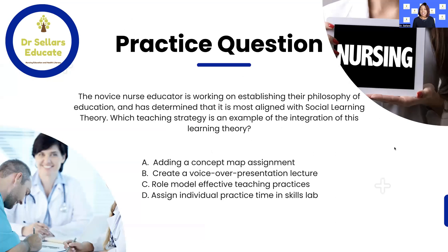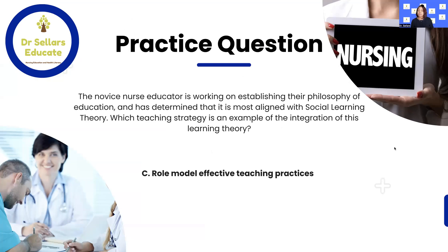As we wrap up, let's look back at our practice test question. The four options are: A — adding a concept map assignment; B — creating a voiceover presentation lecture; C — role modeling effective teaching practices; or D — assigning individual practice time in the skills lab. If you chose C, role modeling effective teaching practices, you are correct. In Table 4.1 and chapter one of Dr. Caputti, you'll see a great description reinforcing the value of role modeling effective teaching practices, as well as role modeling collaboration and interdisciplinary collaboration in the clinical setting.